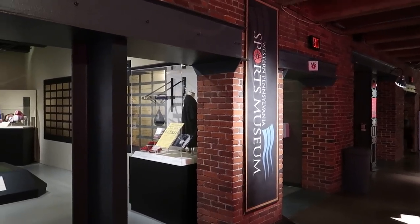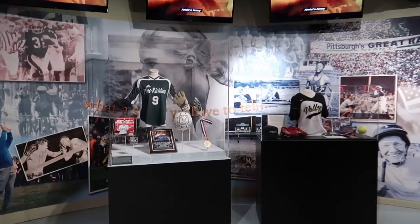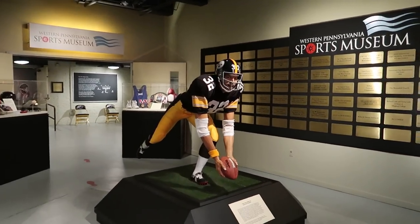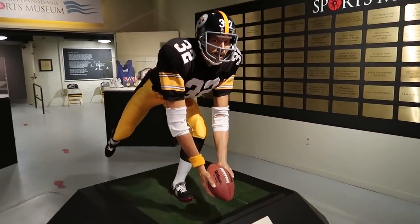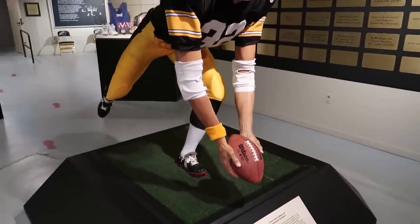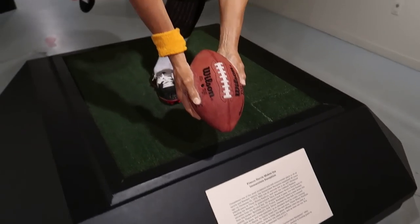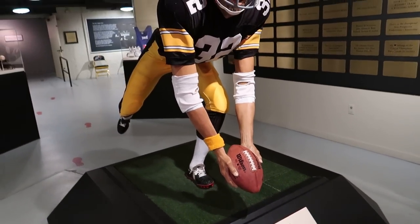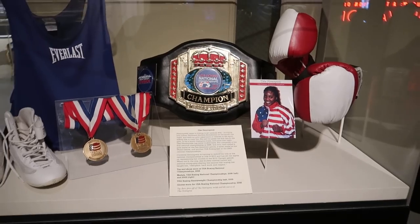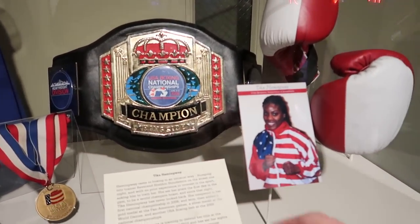Here's the Western Pennsylvania Sports Museum mentioned outside. There are some sports collectibles in display cases, and then a wax figure of Franco Harris getting ready to kick a football. You can see the determination in his eyes.